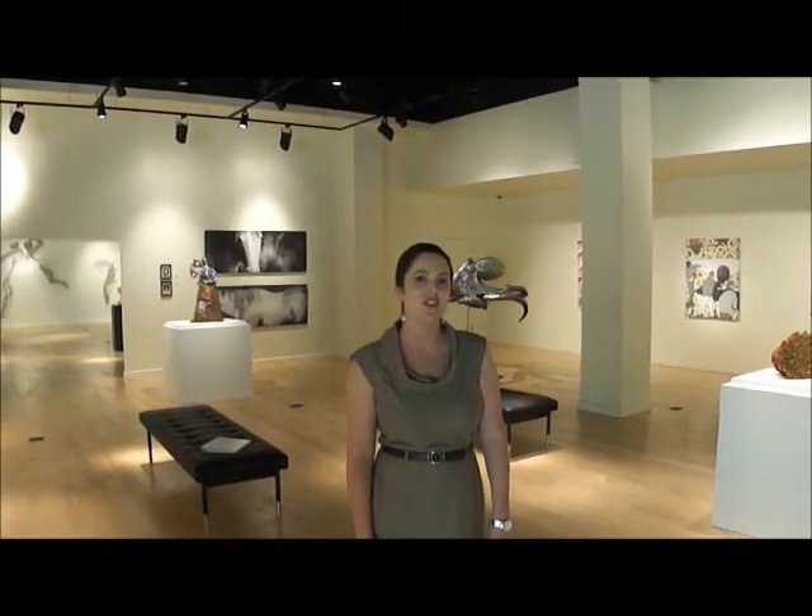Hi, I'm Amanda Dyer with the MSC Forsyth Center Galleries at Texas A&M University. We've just moved in to the renovated MSC and we'd like for you to come and see what we have on exhibition.